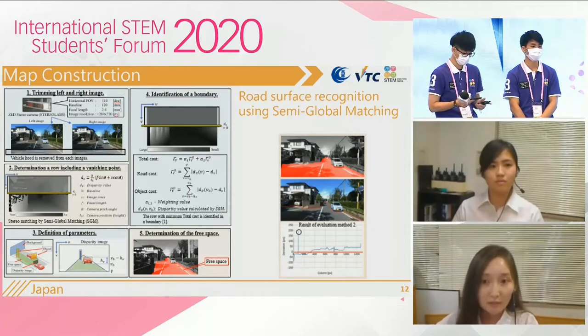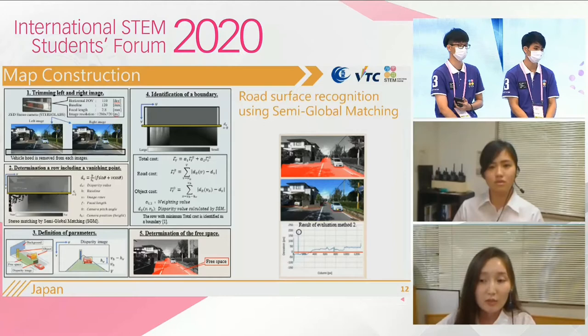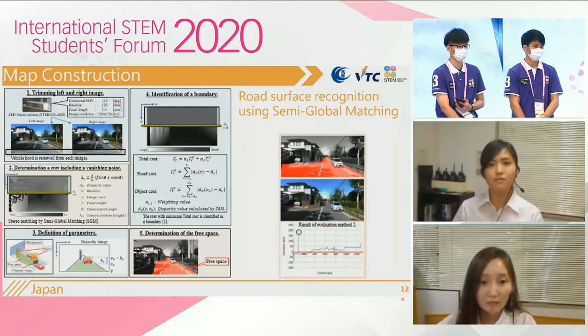Thank you for the presentation. My name is Ono. Let me explain the map construction. We extract the parking area using the stereo camera produced by Stereo Labs. We use the SGM global matching algorithm to generate a parallax image from the stereo camera. And the right figure shows the result of extracting the parking area.